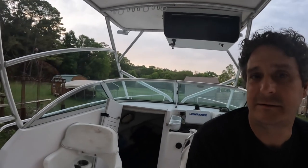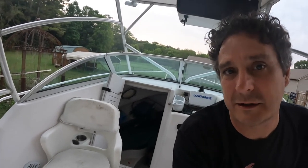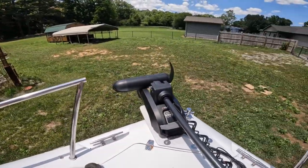Hey guys, this is John with Catfish Hunters TV. Today we're going to do a little walk-around of my boat and show you guys what we're fishing out of. We have a 2000 Pro Line — it's got a cabin inside so we can get out of the weather if we're out there and a big storm pops up. That was a big reason behind it, and also to get out of the sun a bit.